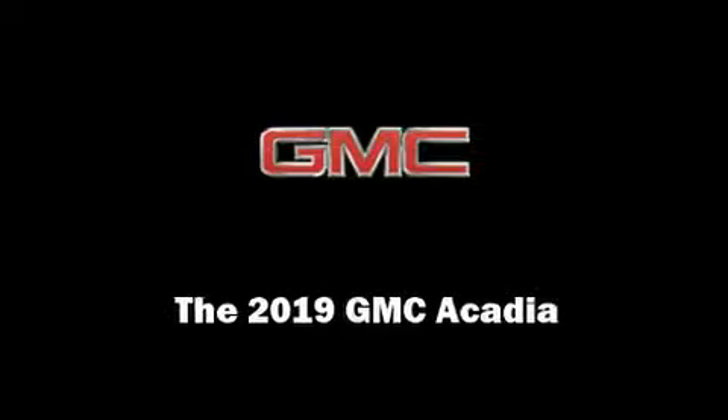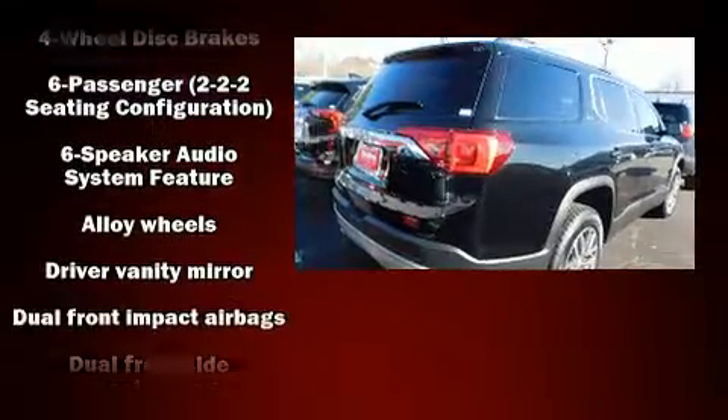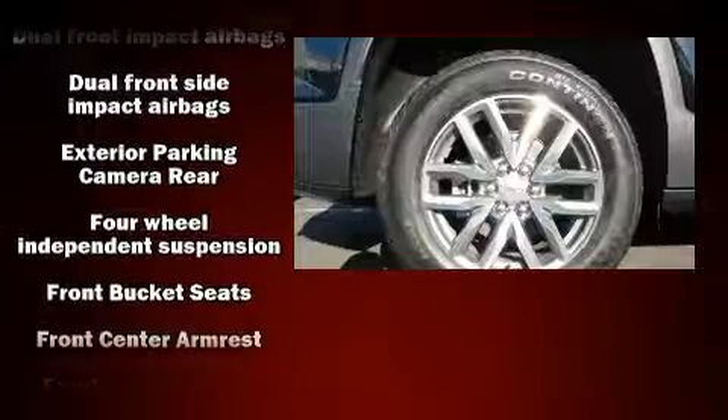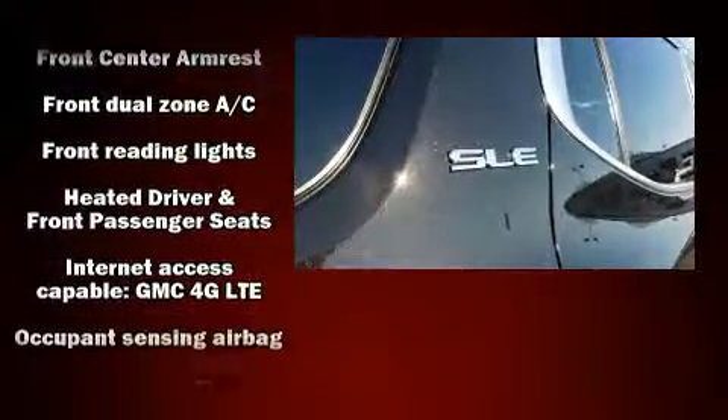Sensibility and practicality define the 2019 GMC Acadia. Top features include front dual zone air conditioning, a rear window wiper, a trip computer, power door mirrors and heated door mirrors, remote keyless entry and much more.